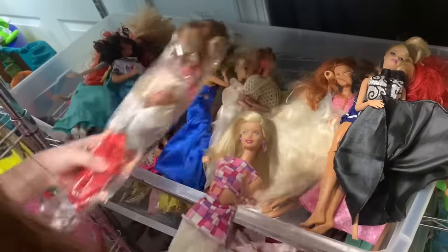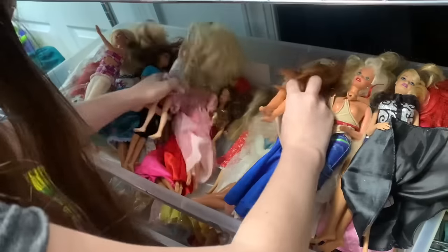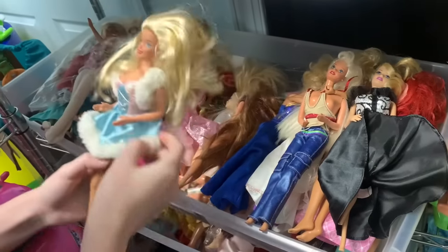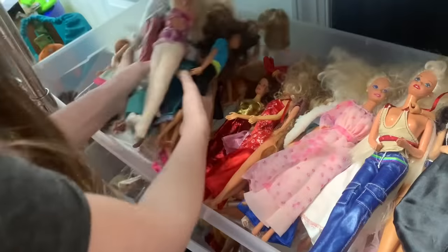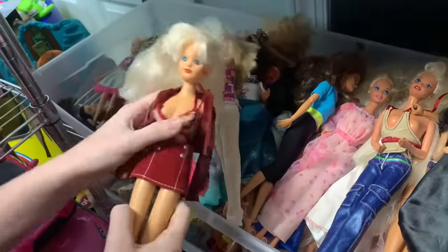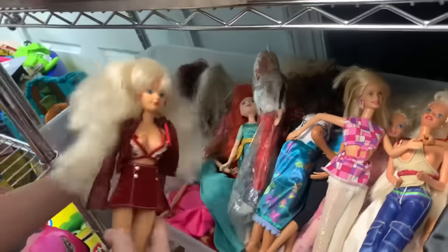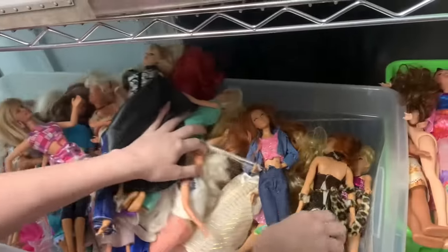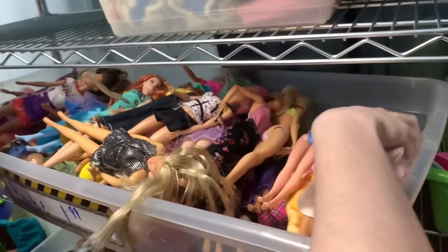I'm second-guessing whether I have that Hip to be Square doll. There's a cute My Scene shirt and dress. Another My Scene outfit and an unknown doll with inside eyes — kind of old and interesting. The Josie and the Pussycats doll is still here — her face is really pretty.